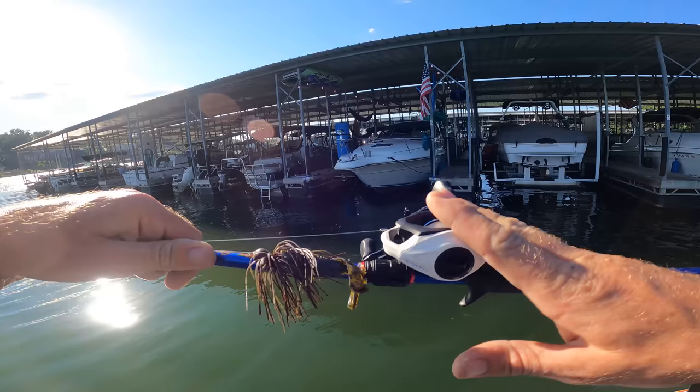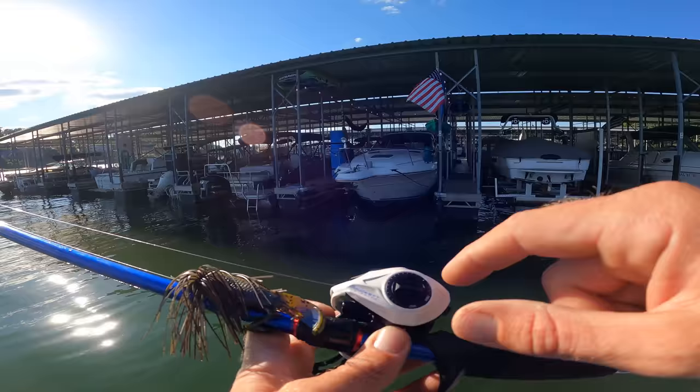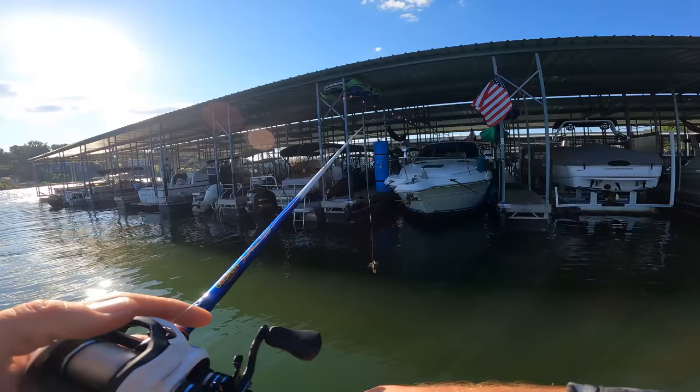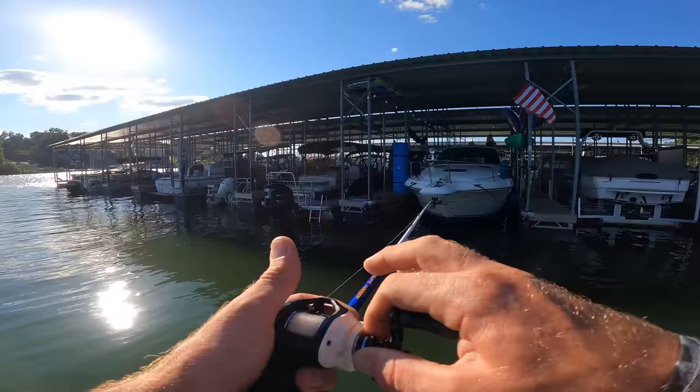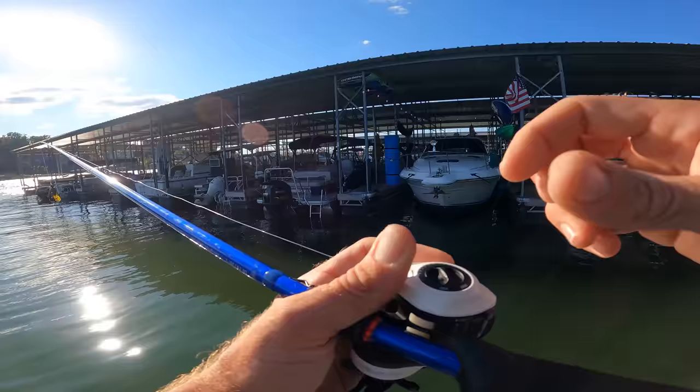I have an 8.3-to-1 gear ratio reel. If you're just starting, first go to the braking system — I'm going to go about halfway on the braking knobs. There's probably 15 to 18 little knobs; go about halfway right there. Then check where that's at — it's still dropping pretty fast — so go to the tension knob on the right-hand side of your reel. If you have a certain kind of reel, you'll have to go into the side plate and there'll be six brakes — go three in, three out.